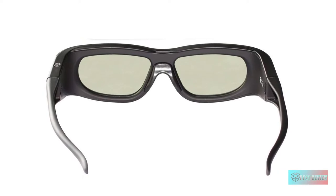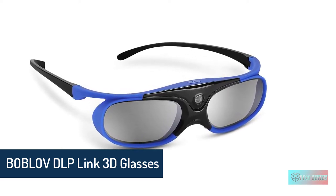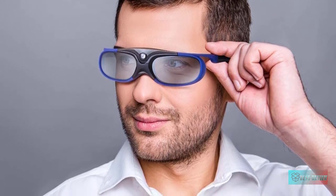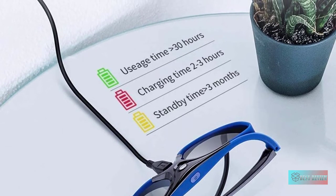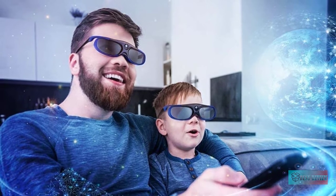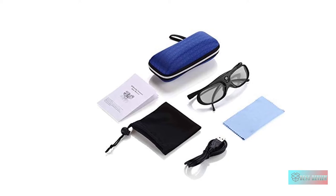Bob Love JX30 3D DLP link active shutter glasses for viewing 3D images and 3D visions from DLP link 3D projectors. Supports 96 to 144Hz DLP links such as Optoma, BenQ, Sharp, Acer, Samsung, and Mitsubishi DLP projectors. Built-in rechargeable battery which can hold a charge for up to 45 hours of use. JX30 net weight is just 33 grams — very light, comfortable wearing, and the excellent LCD lens will offer bright and sharp 3D experience.